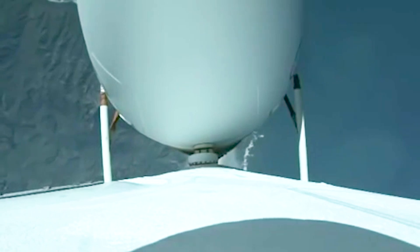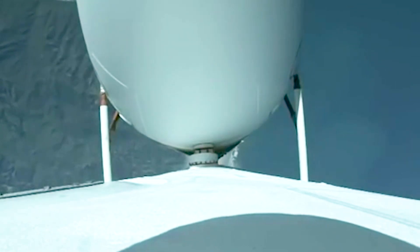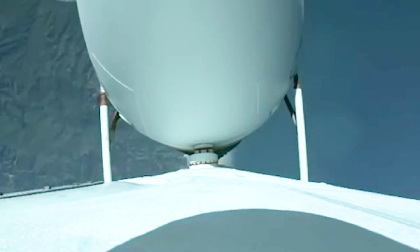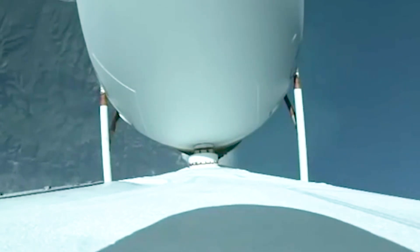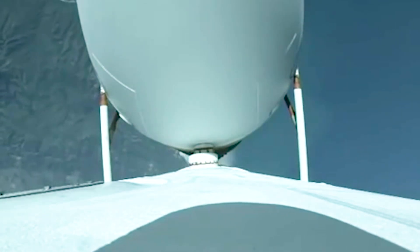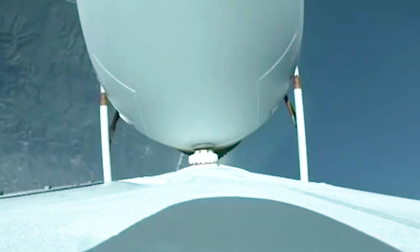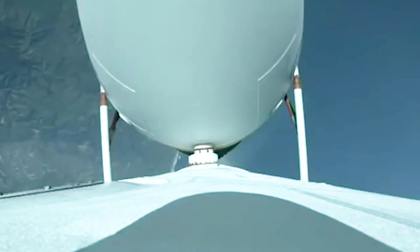Now one minute 30 seconds into flight. Chamber pressures on all three R-68A engines continue to look good. Core booster in partial thrust mode, port and starboard boosters in full thrust mode. One minute 40 seconds in. Launch vehicle is now 12 miles in altitude.